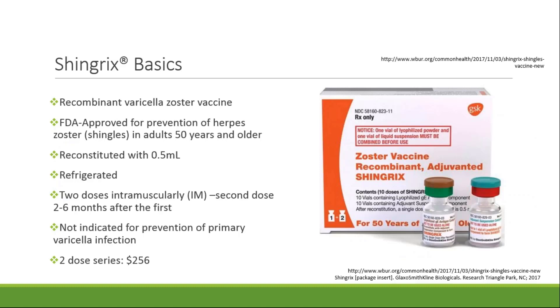In contrast to Zostavax, Shingrix is a recombinant varicella zoster vaccine that was FDA approved in 2017 for the prevention of herpes zoster in patients 50 years of age and older. This vaccine is also reconstituted but it is refrigerated. Another difference is that it's given in a two-dose series with doses given two to six months apart, and it is administered intramuscularly. Shingrix is also not indicated for the prevention of primary varicella infection. The cost of the two-dose series is similar but slightly higher at $256. Of note, Shingrix is composed of a varicella zoster virus glycoprotein E and a novel adjuvant system called AS01B.